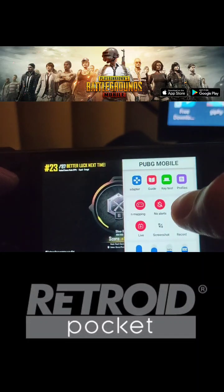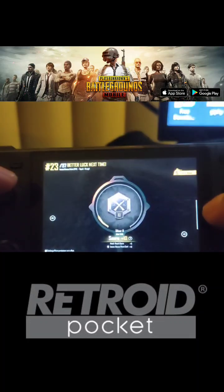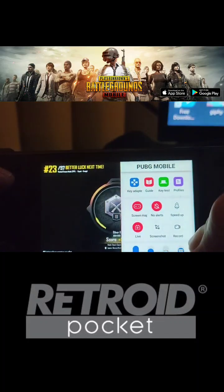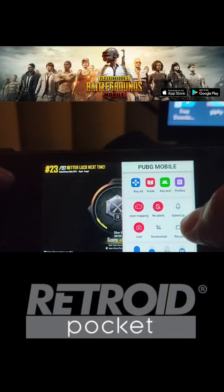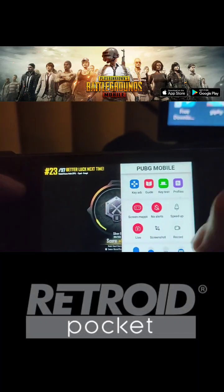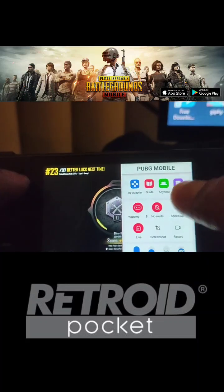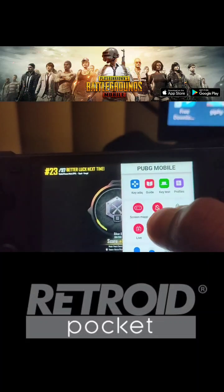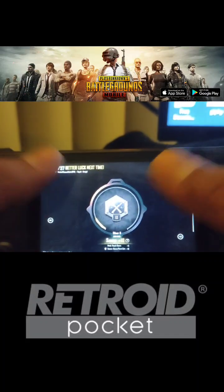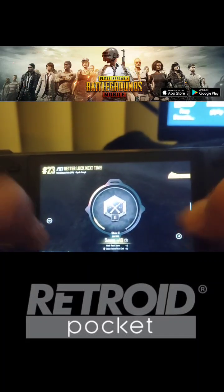This is the key mapping software that it has built in. All you gotta do is pull from the right to the left. You can record, take a screenshot, speed up, do a key test. I wish all of this was built into a phone or something — especially the screen mapping. Because you can play Genshin Impact. I don't have the game downloaded, but you can play the game with the controllers since you're able to map them.